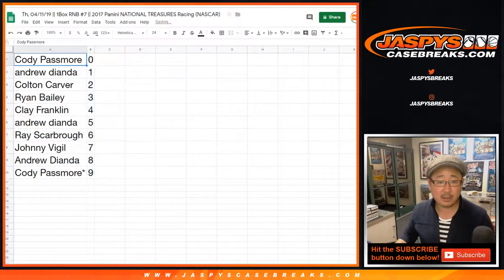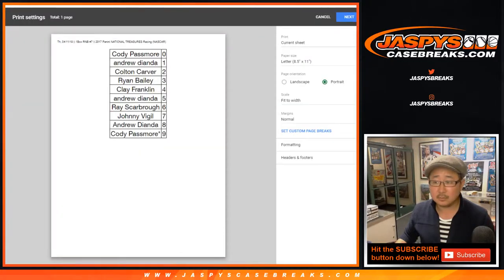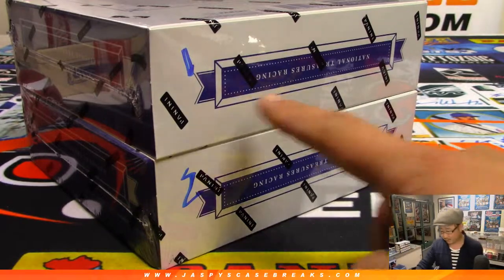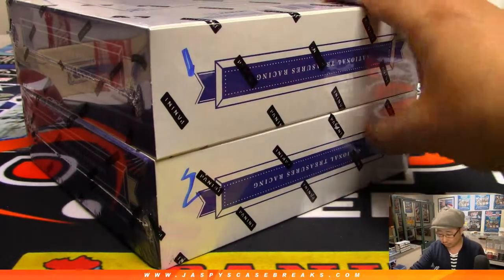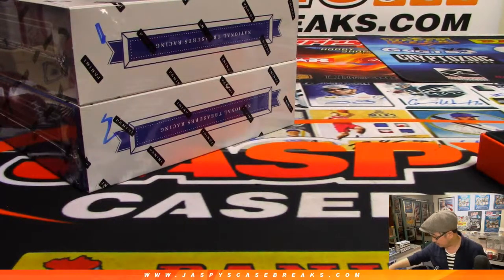Let's order these numerically. I don't think anyone's going to trade, but let's see which box we're going to do. We have box one and two remaining. Come on, top loaders.